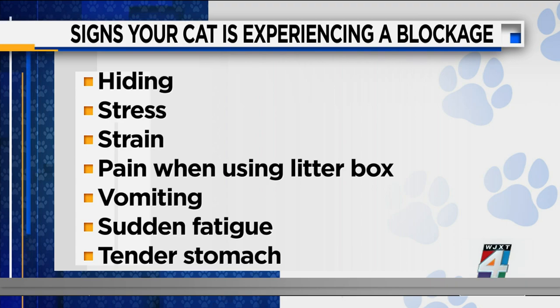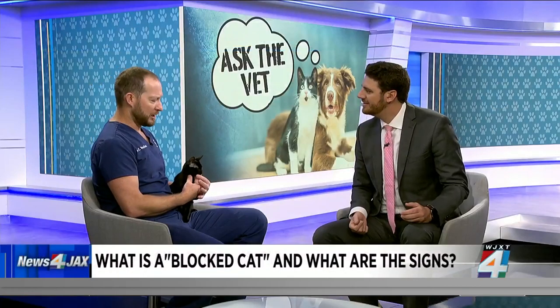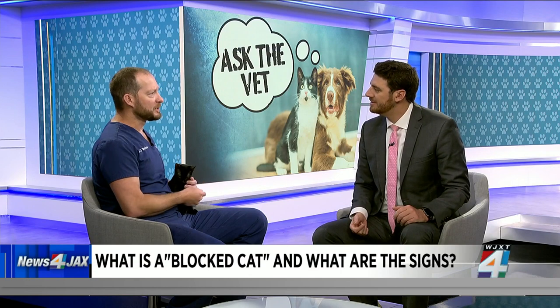Is that almost like a kidney stone in a human? Similar — it's more like crystals and a little bit of protein. They can make stones, and cats and dogs often do. But with cats, this urinary blockage is almost always what we call a mucocrystalline plug, and there's nothing you can do to predict it before it's going to hit.